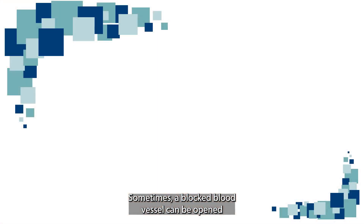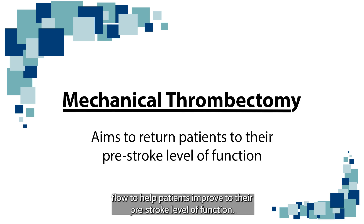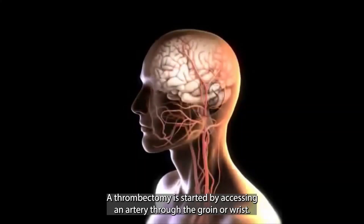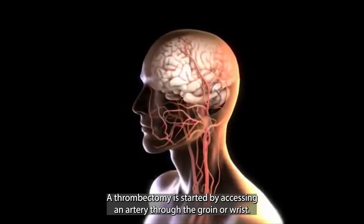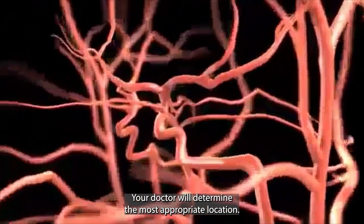Sometimes a blocked blood vessel can be opened with a treatment called mechanical thrombectomy, which aims to return blood flow to help patients improve to their pre-stroke level of function. A thrombectomy is started by accessing an artery through the groin or wrist. Your doctor will determine the most appropriate location.